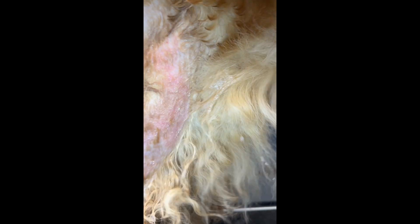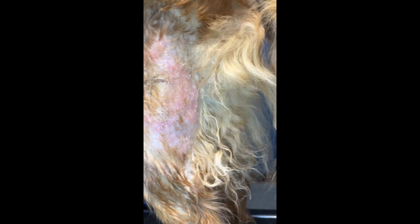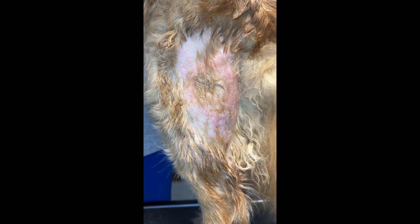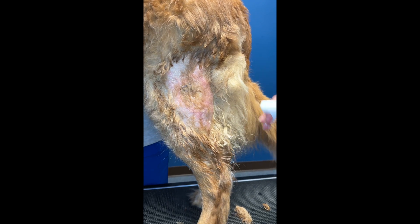Since most of these hotspots are triggered by insects, aggressive insect prevention with the new generation isoxazoline insect prevention administered every 30 days throughout the year is very important. Some people believe that wintertime insects are not a problem, but unless there's snow on the ground, insect bites can be a year-long process.